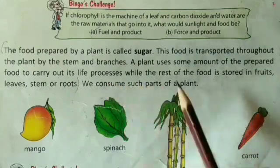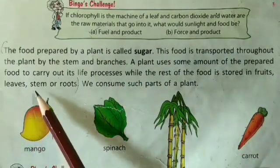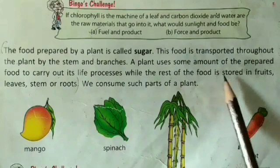The food is stored in the roots, leaves, stems, roots, and seeds of the plant.